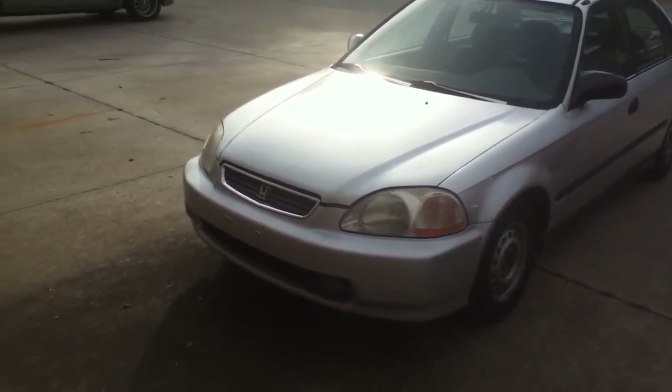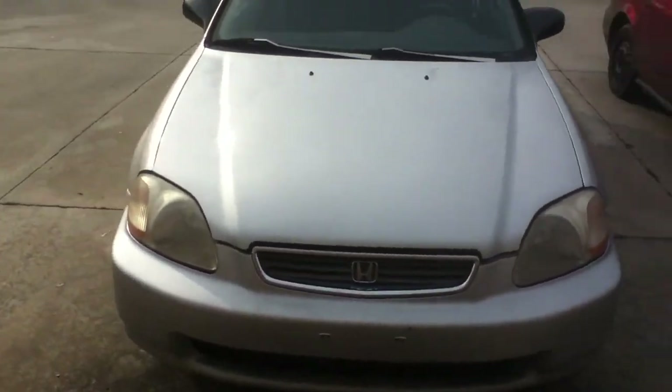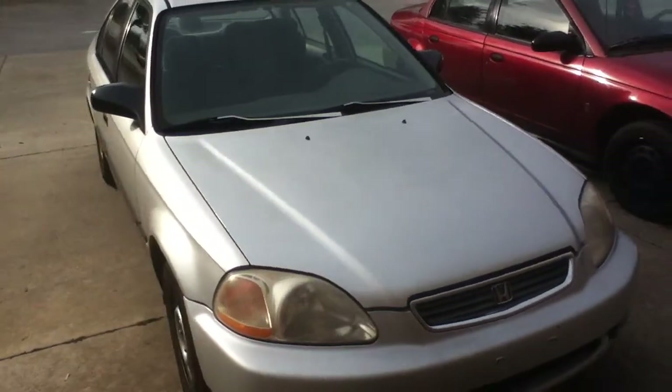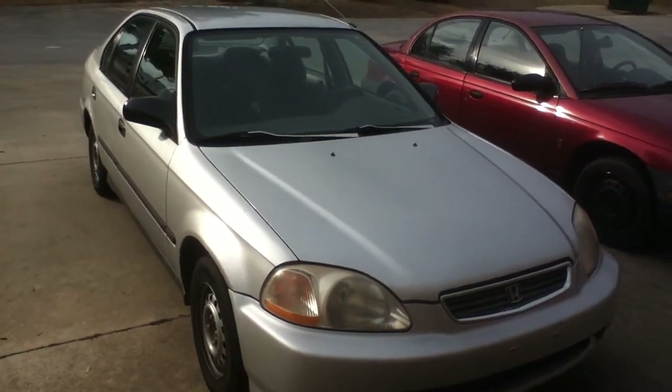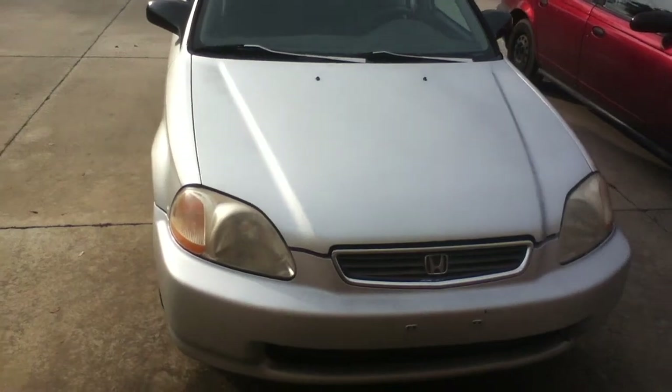So this is a before shot of what the front of the Civic looks like with the stock headlights. I'm about to put in some projector blackout headlights and see what it looks like. Anyway, keep posted and look out for that one.